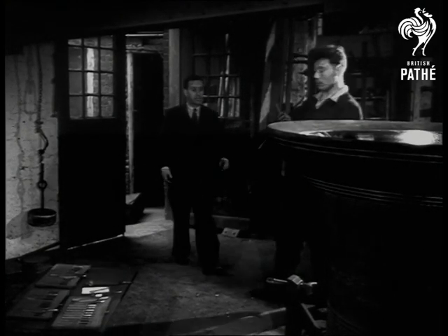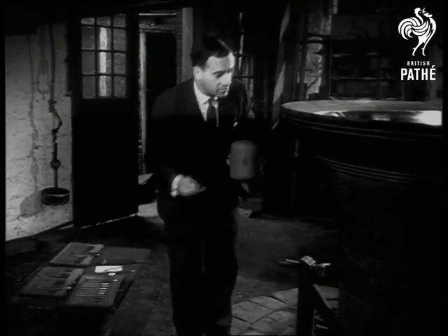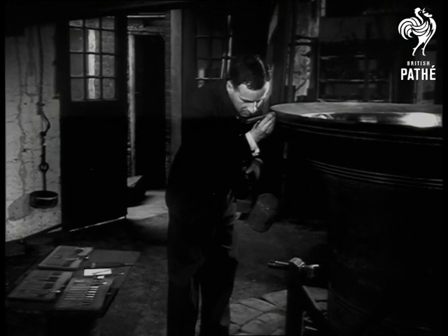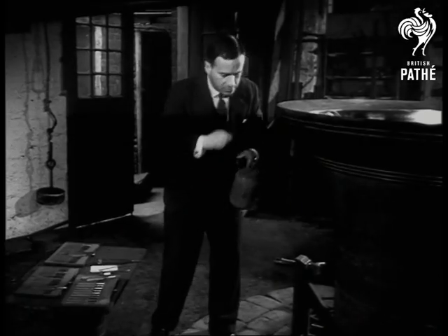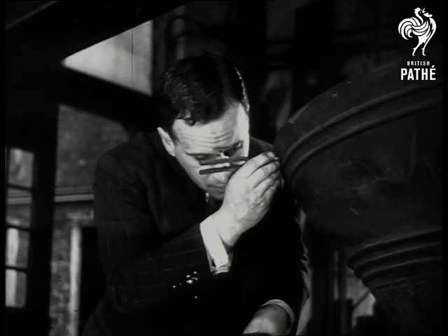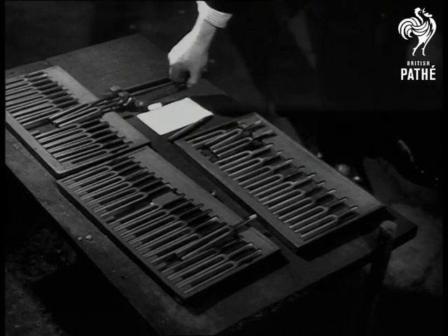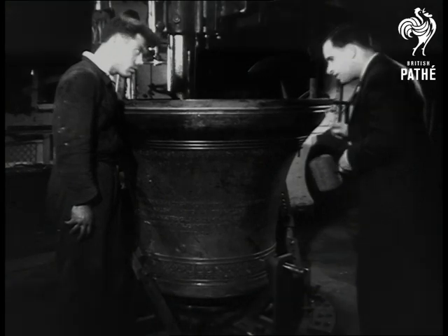After a rough test with the mallet comes a delicate sounding with the tuning forks. The tuner is William Hughes, a member of the family which for generations has owned the Whitechapel Foundry.